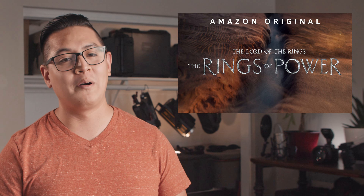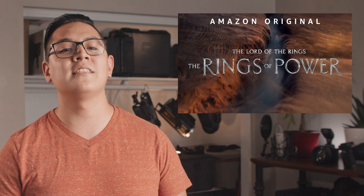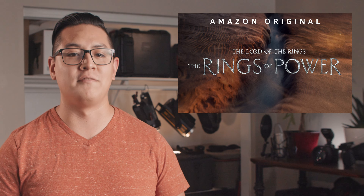In TV news, Rings of Power has premiered and... it's a show, alright. You don't even have to watch it to know that Tolkien is spinning in his grave so fast that he's generating his own gravitational field. Congratulations, Bezos — you just had to throw another franchise down the drain.